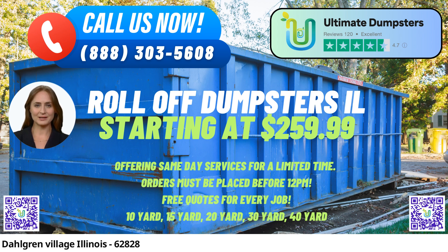Nationwide Coverage: Ultimate Dumpsters proudly serves over 50,000 cities across 50 states and three countries, ensuring that Dahlgren Village benefits from our exceptional service and expertise in roll-off containers.